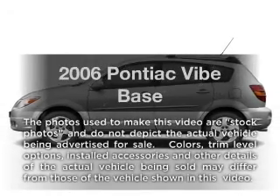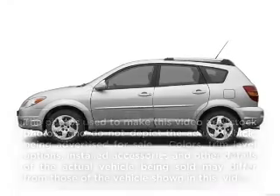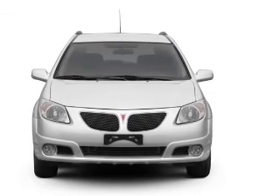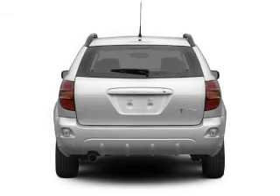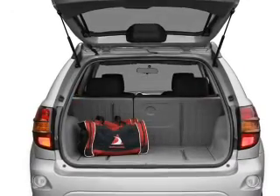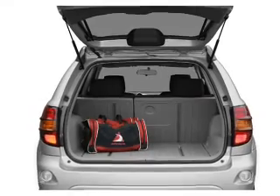Introducing the 2006 Pontiac Vibe — everything you need under one roof with this great vehicle. With an efficient four-cylinder engine that responds smoothly to its automatic transmission, stand out from the crowd with premium wheels. You will appreciate the safety feature of anti-lock brakes.